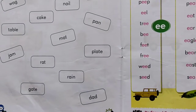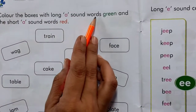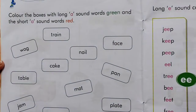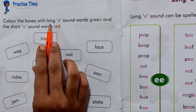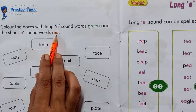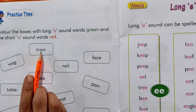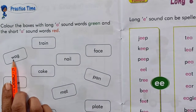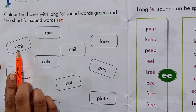So kids, please take out your page number 24. Now color the boxes with long A sound words green and the short A sound words in red color. This is your fun work. So kids, what you have to do? You have to color the boxes with long A sound words in green color and the short A sound words in red color. For example, this is 'train' — this is a long A sound word, so you have to color this word in green color. This is a short A sound word, so you have to color this word in red color. Rest is your fun activity and homework. Enjoy.